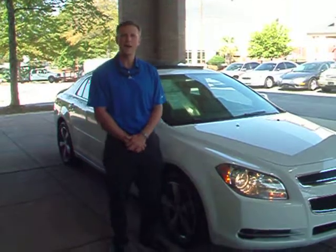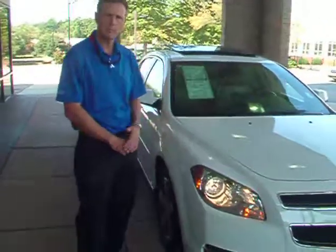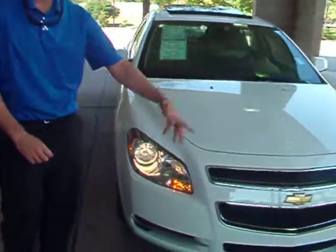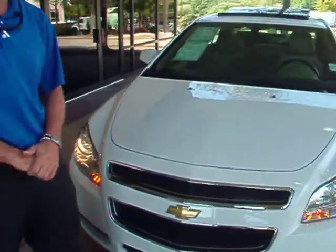Looking at the 2009 Chevy Malibu. This is a four-cylinder engine, so it's a gas saver. Beautiful pearl white paint job, halogen headlights, chrome accents all the way around the vehicle. Has low mileage, super clean.